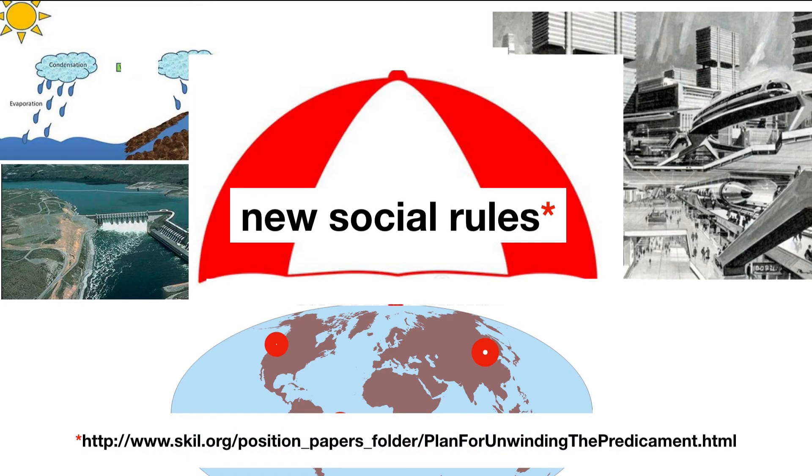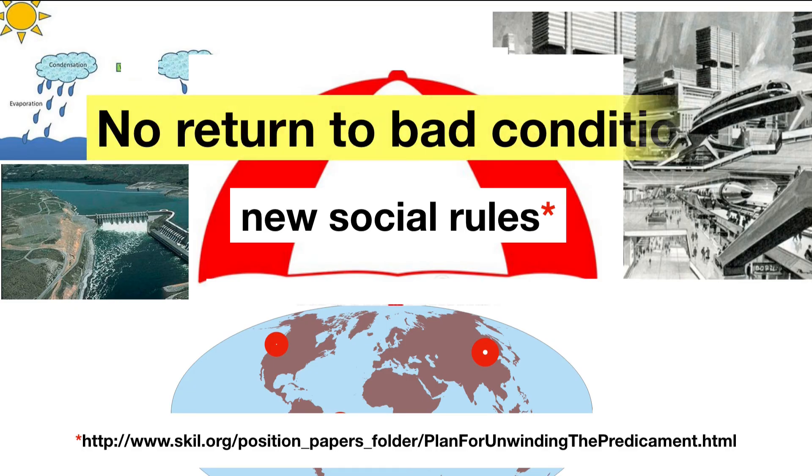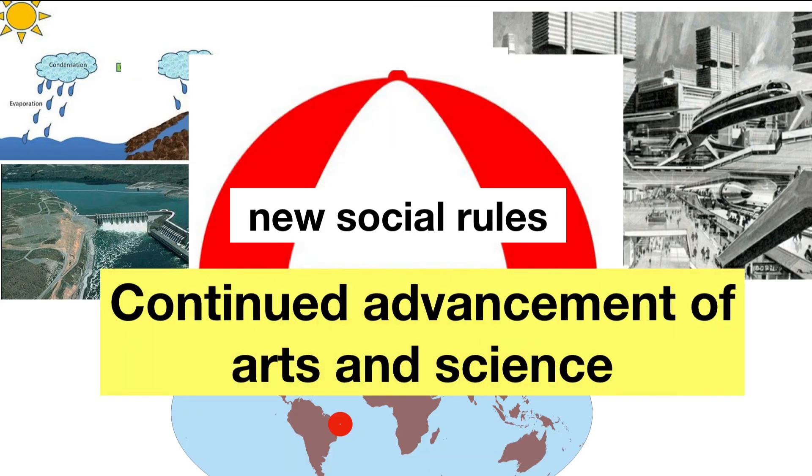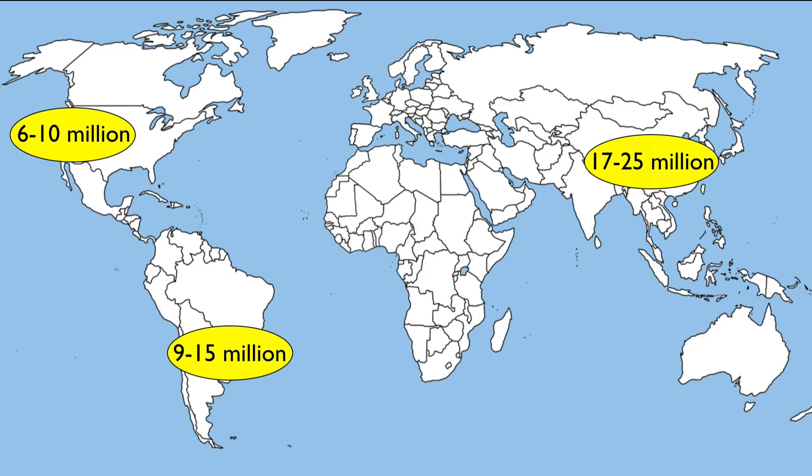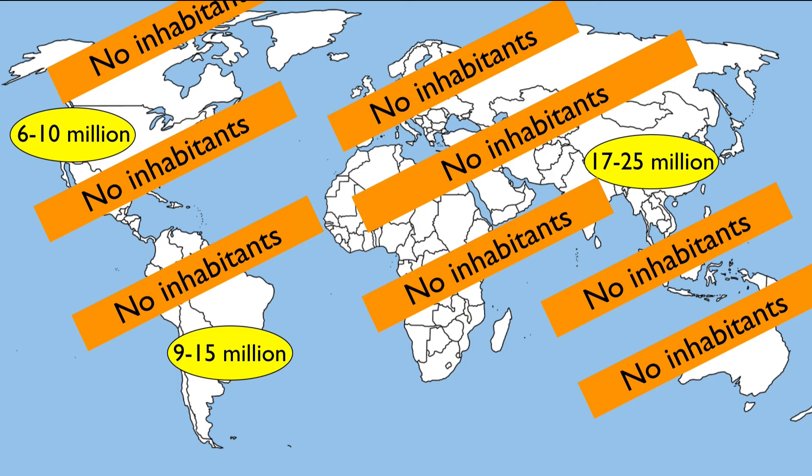And they will constrain their behavior as defined by some new social rules. These social rules have other benefits: they prevent civilization from returning to bad conditions. Because civilization contraction does not include collapse, the arts and sciences are not lost and continue to advance, which means new energy sources might be implemented. The ecosystem can recover because the footprint of 50 million people constrained to live in three city-states uses less than 2% of the globe's land area — 98% reverts to the state resulting from no human inhabitants.